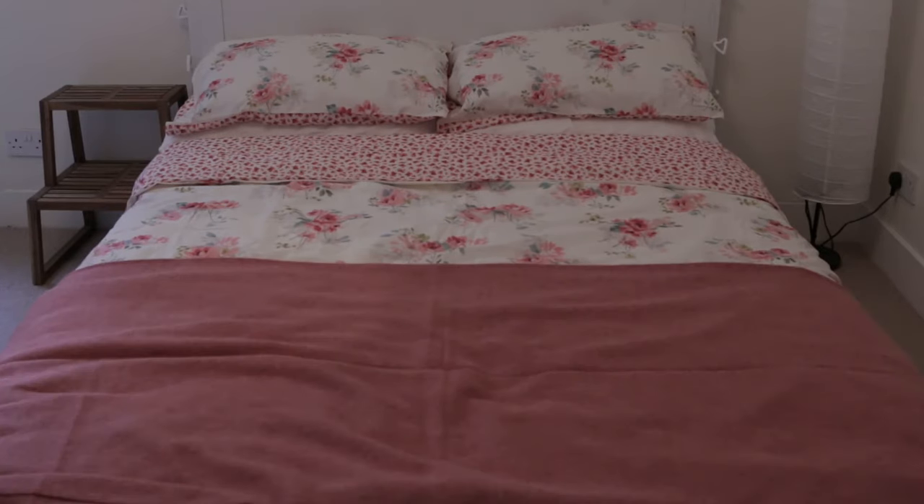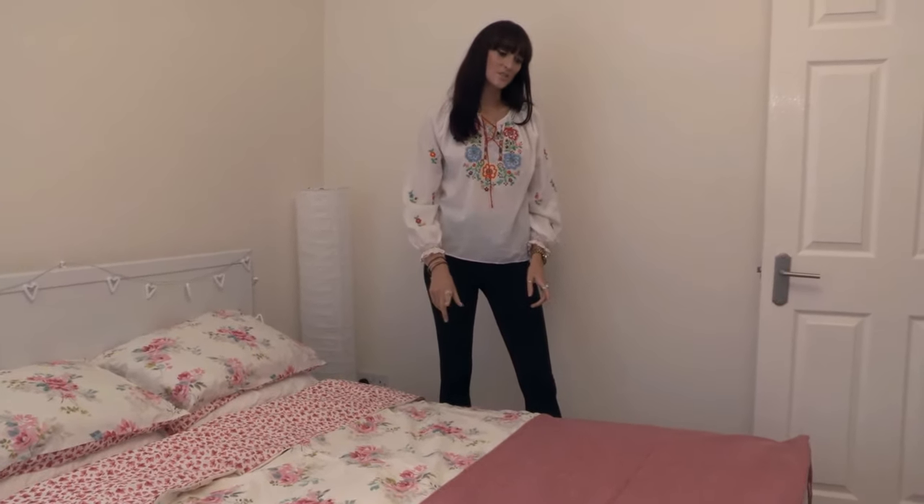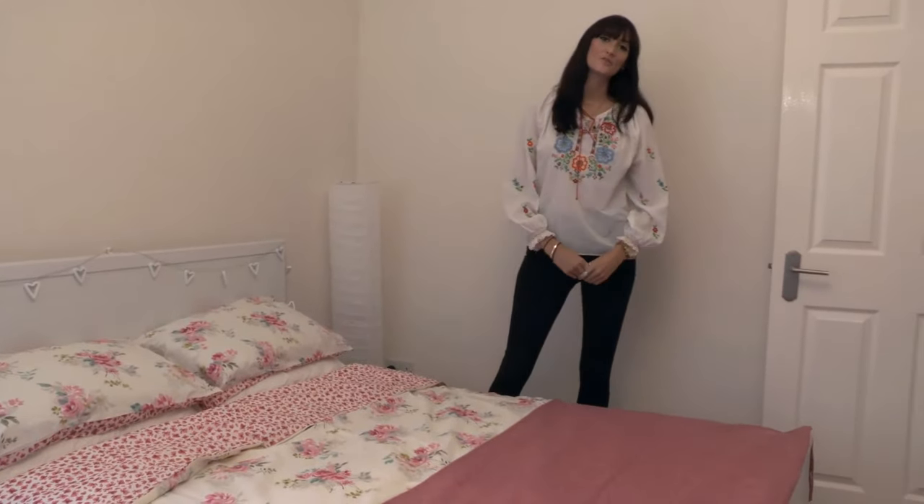A throw on the bed really makes the room feel more homely. My advice is to pick out a colour in the bed sheets that you've chosen and get a throw in that solid colour and it will really, really lift the room.